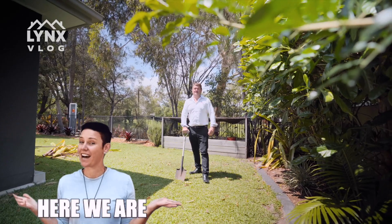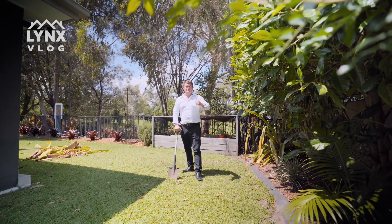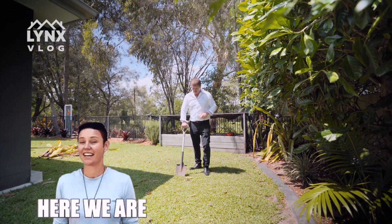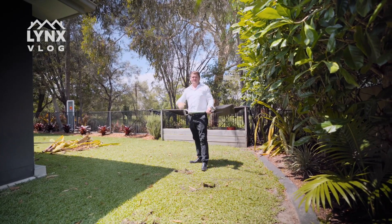Here we are at 33 Lakeside Drive in the beautiful Pridgen Springs — one of the best streets in town. We're on the golf course and we've got a beautiful five-bedroom home. The only thing that's missing is a swimming pool, but we're currently under construction. Come back in a couple of months and we'll have a beautiful pool for you.